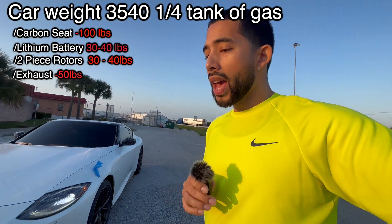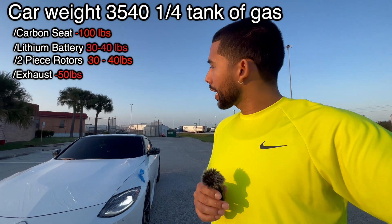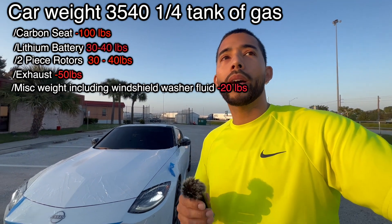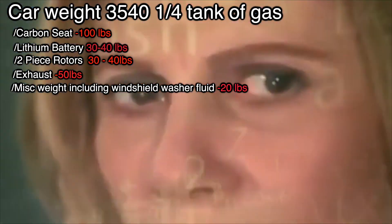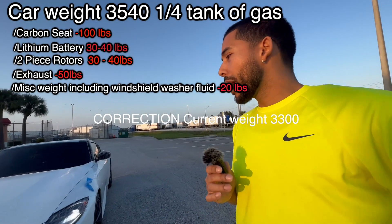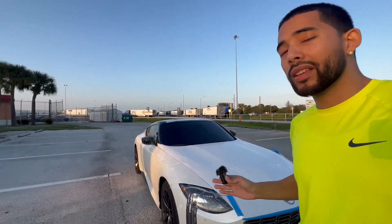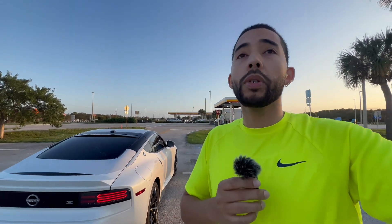Removing the carpeting, the heavier interior pieces, and maybe the subwoofer could probably net another 20 pounds, putting you around 3,380. Maybe a lightweight driveshaft too. What do you think is an acceptable weight for a coupe like this? I honestly think somewhere around 3,300 pounds is definitely respectable for this car.